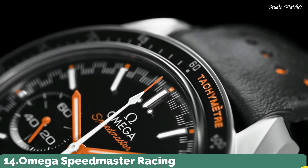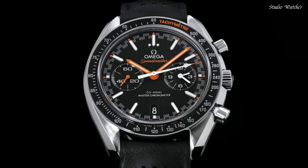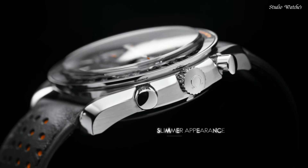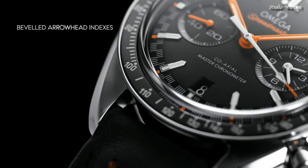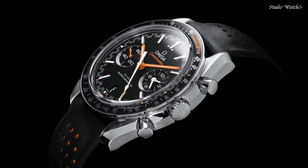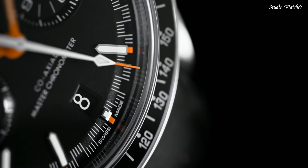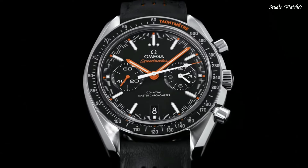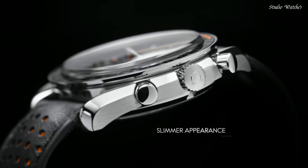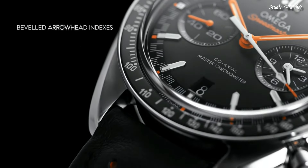Number 14: Omega Speedmaster Racing Watch. Stainless steel case with a black leather strap. Fixed stainless steel bezel with a black ceramic top ring showing tachymeter markings. Black dial with luminous orange hands and index hour markers. Dial type: Analog Chronograph. Caliber 9900 Automatic Movement. Scratch-resistant sapphire crystal, screw-down crown. Case size 44.25 mm. Bandwidth 21 mm. Water-resistant at 50 m, 165 ft. Functions: Chronograph, Tachymeter, Date, Hour, Minute, Second. Dive watch style. Swiss made.